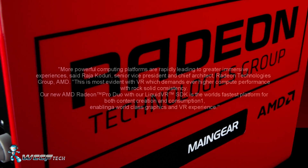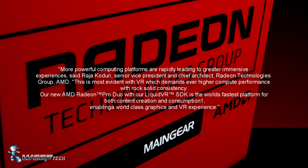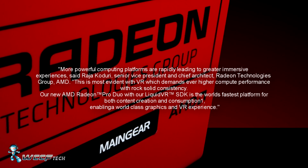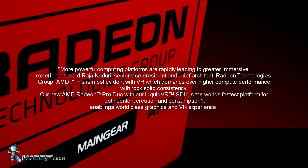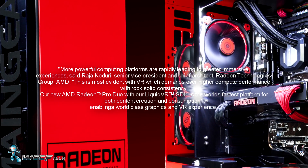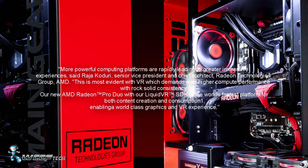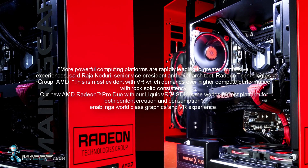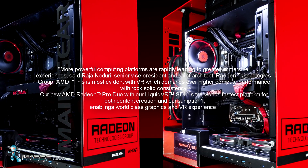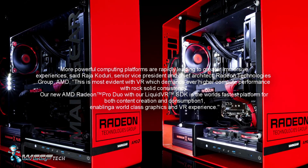More powerful computing platforms are rapidly leading to greater immersive experiences, said Raja Khaduri, Senior Vice President and Chief Architect of Radeon Technologies Group of AMD. This is most evident with VR, which demands ever-higher compute performance with rock-solid consistency. Our new AMD Radeon Pro Duo with our Liquid VR SDK is the world's fastest platform for both content creation and consumption, enabling world-class graphics and VR experience.